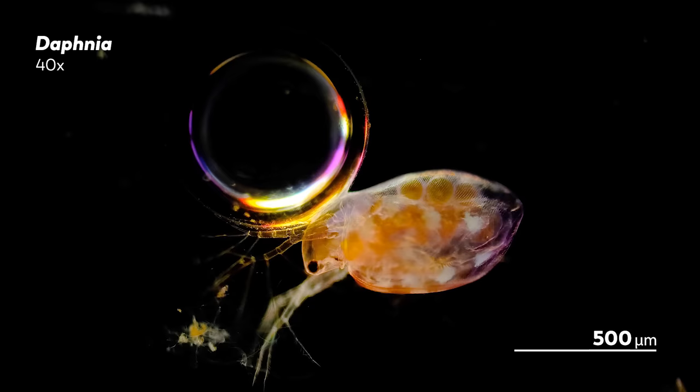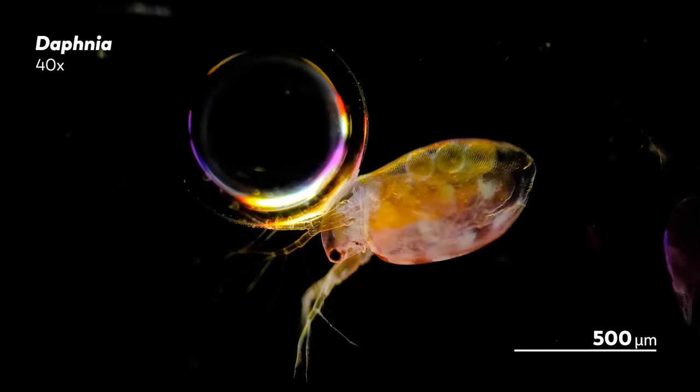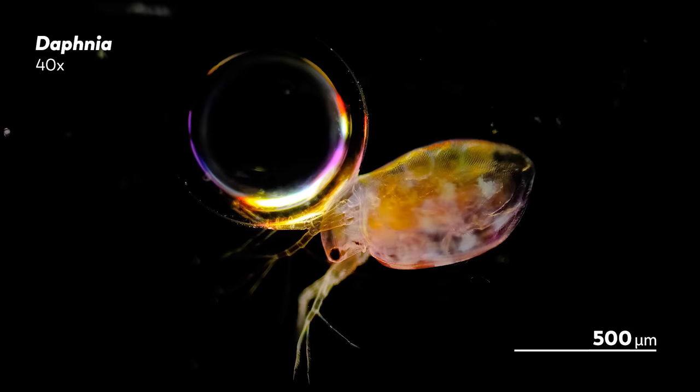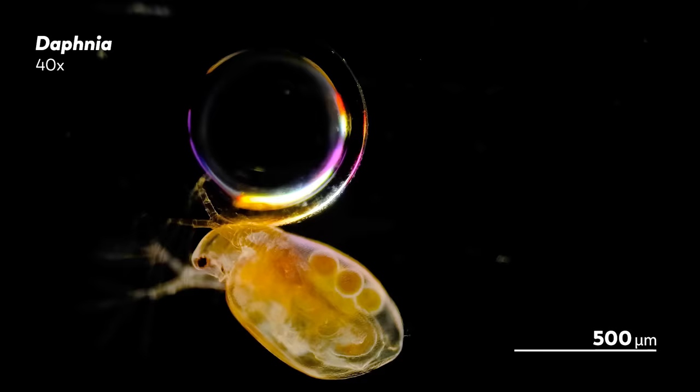When these external danger signals are sensed, some of the parthenogenetically derived eggs will start to hatch into males. These male Daphnia are genetically identical to their female broodmates — after all, they are parthenogenetically produced. And that means that sex in Daphnia is an environmentally determined trait. There isn't a genetic difference between males and females; rather, there's some kind of external signal that takes a genetically identical population of Daphnia and determines whether some of them will become male.